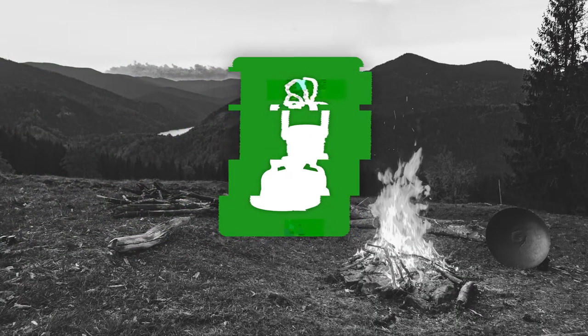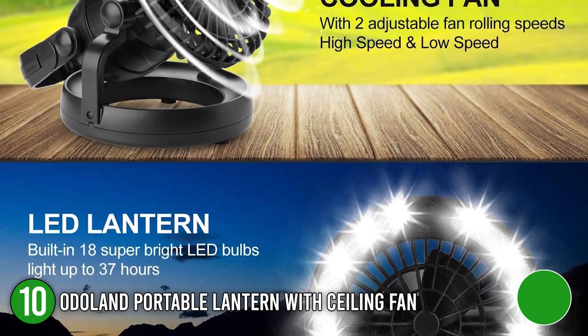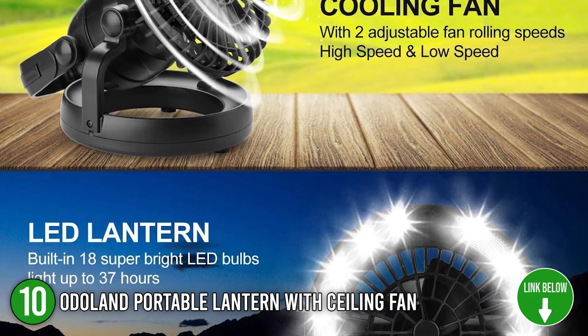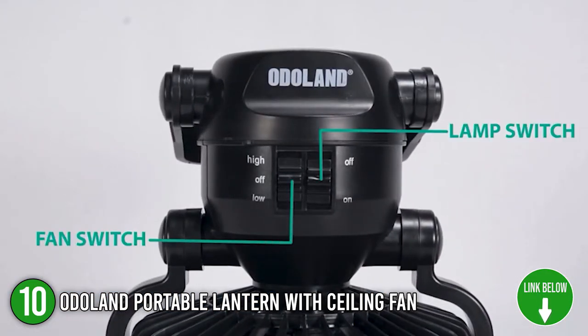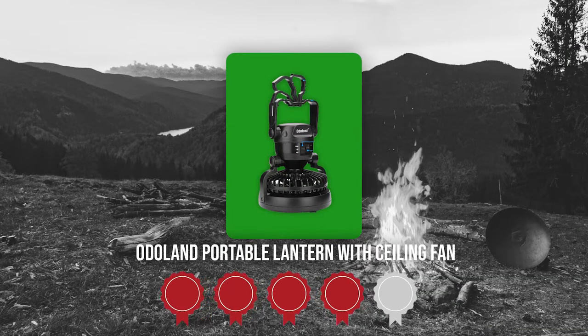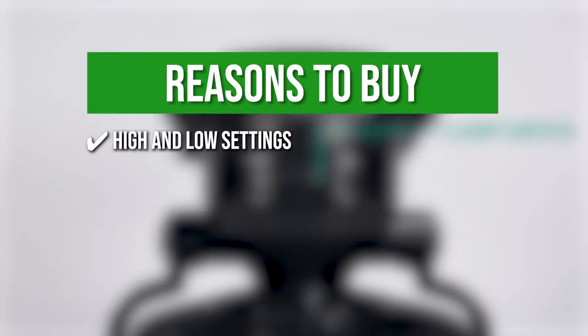The tenth best of Odaland on our list is the Odaland Portable Lantern with Ceiling Fan. The Odaland Portable Lantern with ceiling fan is super useful for camping so you can make your way around the campsite and your tent easily in the dark. Its extremely lightweight build allows you to take your lantern on the go with ease. Trustedshoppingguide.com has awarded the Odaland Portable Lantern with ceiling fan a 4-badge rating. The team recommends this purchase based on the following. High and low settings — the fan has high and low settings to help circulate air and light up the tent.